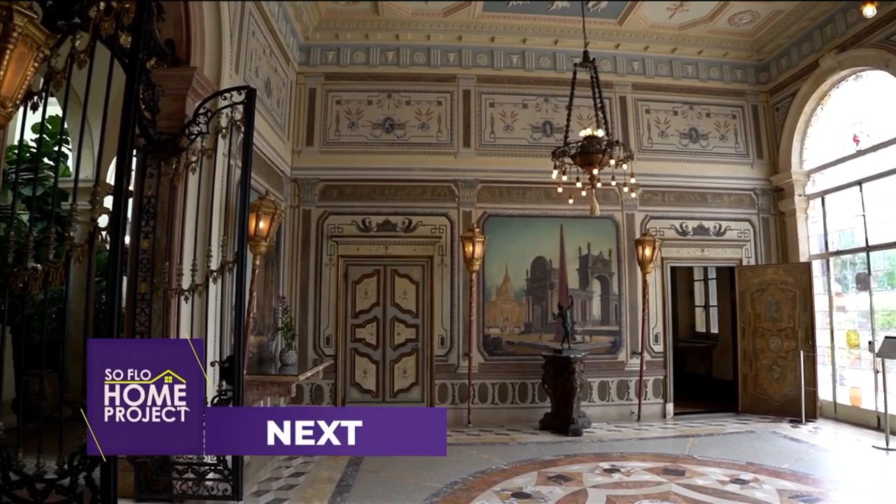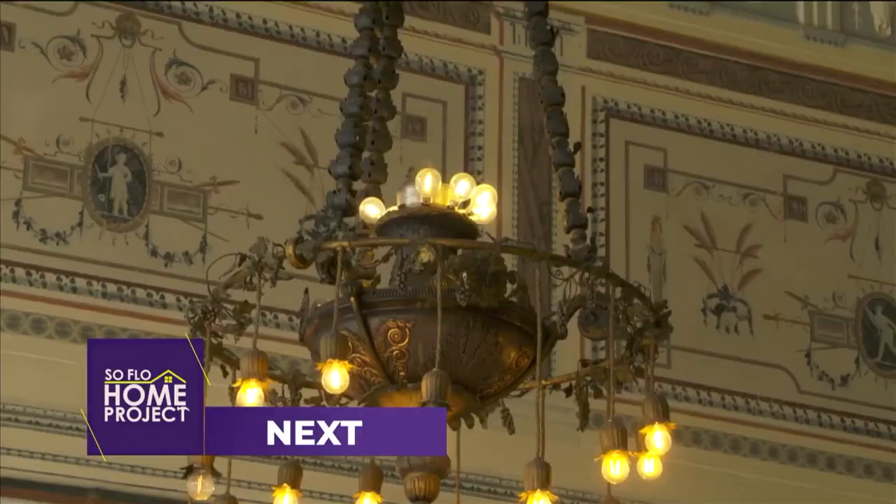Coming up next, see how the design of this historic home included the latest modern amenities of its time on SoFlo Home Project.